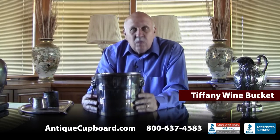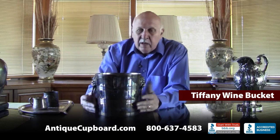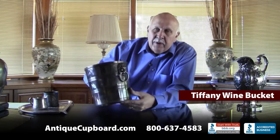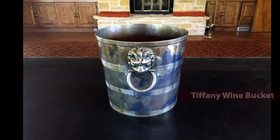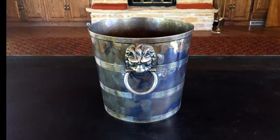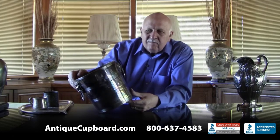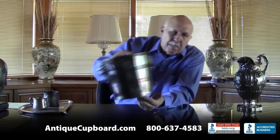This is a Tiffany wine bucket. You fill it up and put your wine in here. It's quite heavy, with a pair of lions on the side — a good-looking piece. Not terribly old, probably around the 1940s.